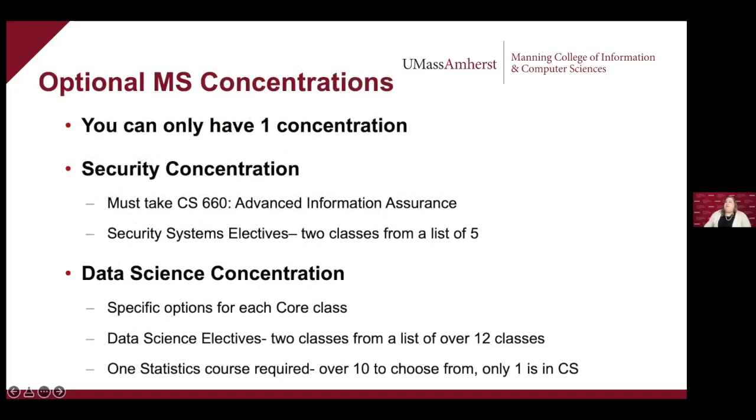We also have concentrations in our master's program — you can only have one, and only one will show up on your transcript. Our first concentration is the Security Concentration: you must take CS 660 Advanced Information Assurance plus two security systems electives from a list of five. Concentrations take your master's degree and narrow it down into either the security area, the data science area, or the field experience option — you still have to take your AI and theory classes, but your degree becomes more specialized.